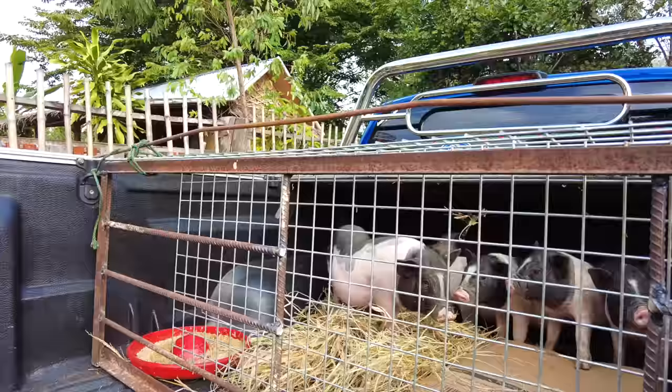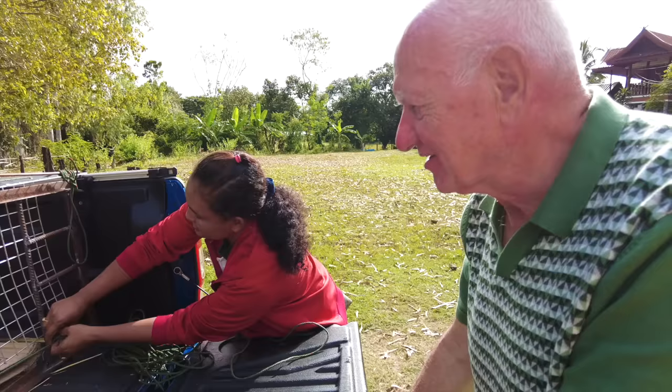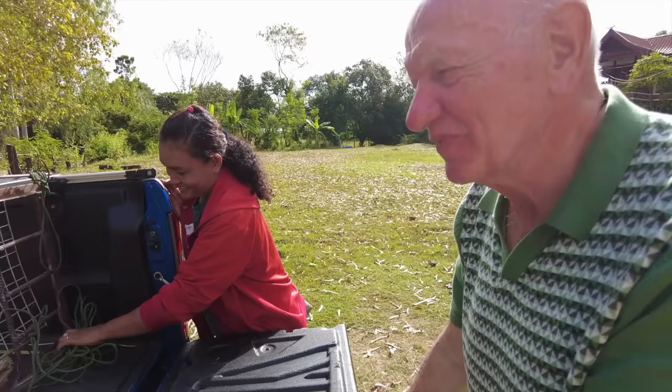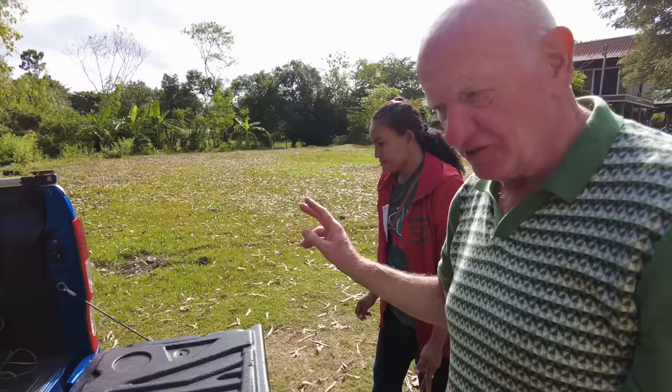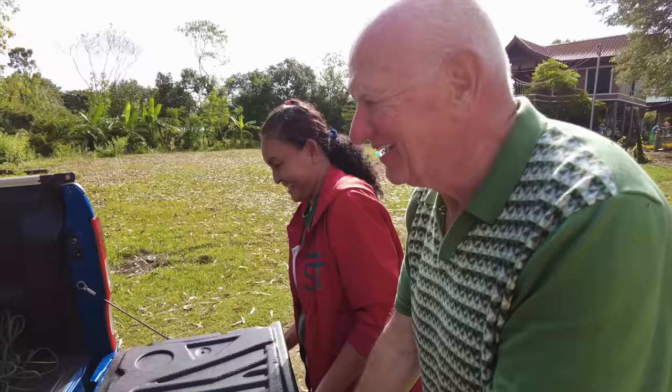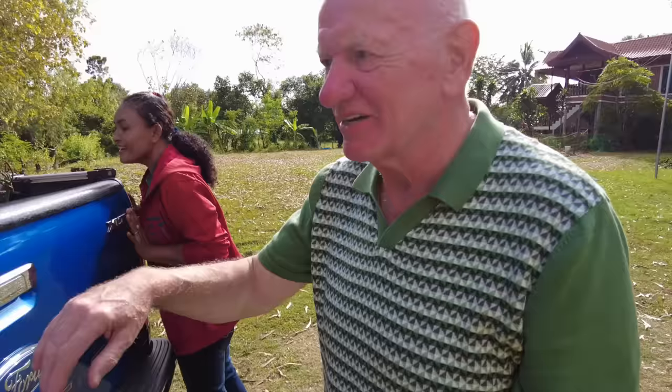And Keith, where are you from originally? I'm from South Wales, in the UK — a town called Bridge End, which is between Cardiff and Swansea. And how long have you guys been together? Since 2016. And how did you guys meet? Basically I was walking down the street with my friend in Pattaya, and she was working in the bar on the day shift. Love at first sight? No — but it didn't take that long actually.